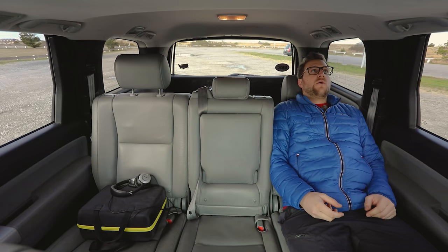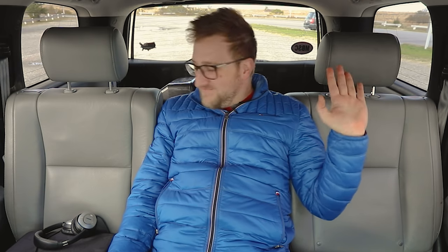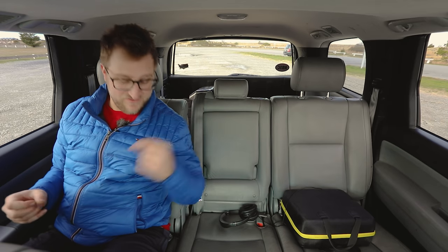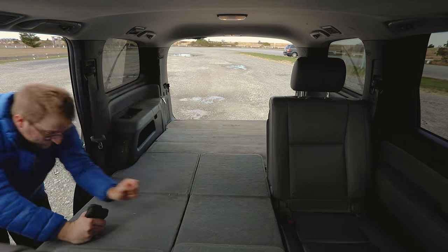I wasn't expecting these seats to recline so much — that's nice. The cup holders are down here on the floor. It has some side bolstering. Check this out — the seats slide so far forward that in the farthest forward position there's still more room than most crossovers and SUVs. This creates a perfectly flat loading floor. Do I smell overlanding vehicle or what?